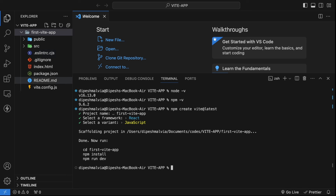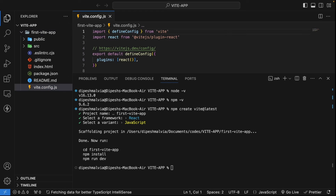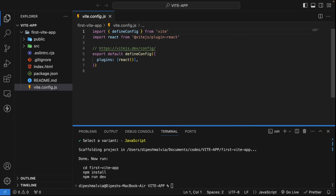Now we already have the directory. We just need to run npm install and then npm run dev. Before doing that, let's go through the folder structure. The first file is vite.config.js — it's a simple configuration file that defines the plugins we'll use. It has a defineConfig and you can provide plugins, server options, port numbers, and more. We'll see those later on.